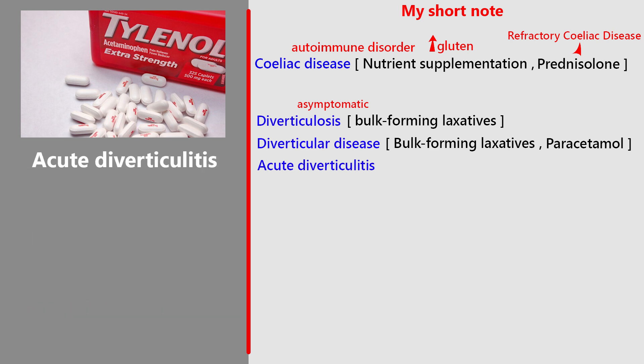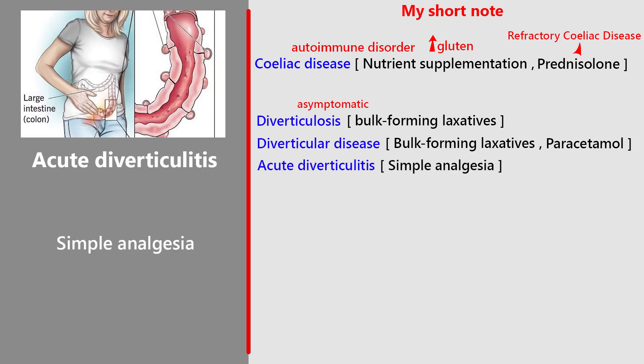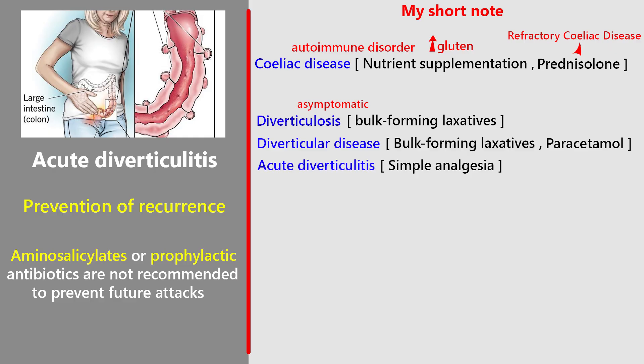For acute diverticulitis: simple analgesia if systemically well, watchful waiting, and antibiotics may not be needed for mild cases. Refer to hospital if symptoms persist, worsen, or if complicated by severe pain or rectal bleeding. Prevention of recurrence: aminosalicylates or prophylactic antibiotics are not recommended to prevent future attacks.